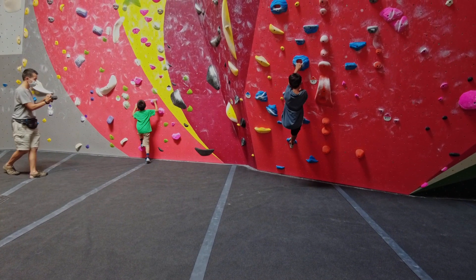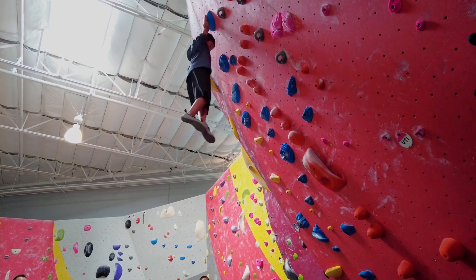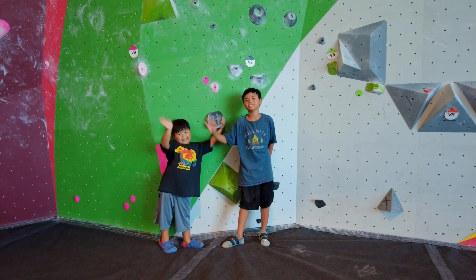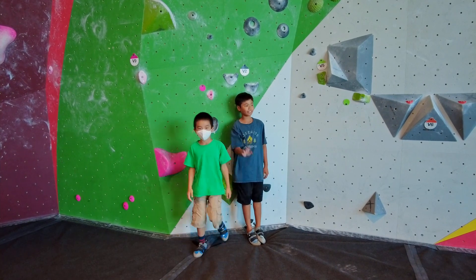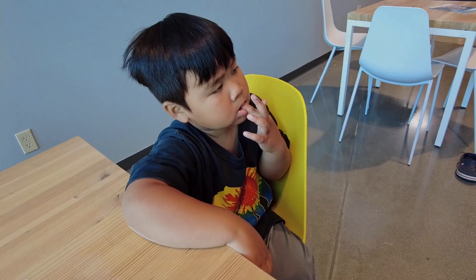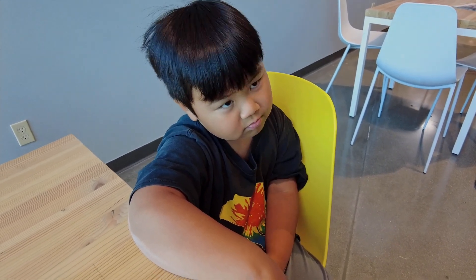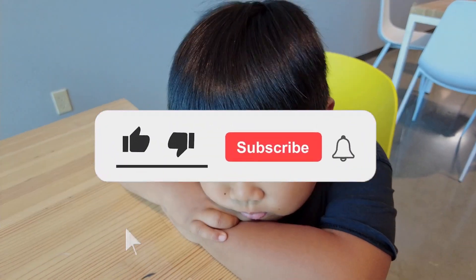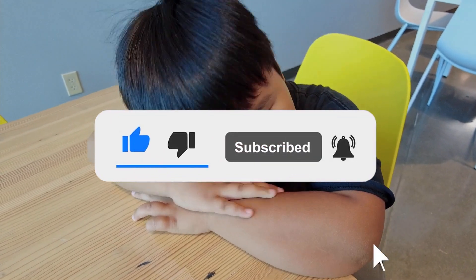Dylan and Look Who's Vlogging got in some last-minute climbs before heading out. Thank you Planet Granite for letting us try out your gym. Don't forget to check out Look Who's Vlogging — links are in the description below. Make sure to like, subscribe, and hit the bell for notifications. See you on the next Kim's Adventure!